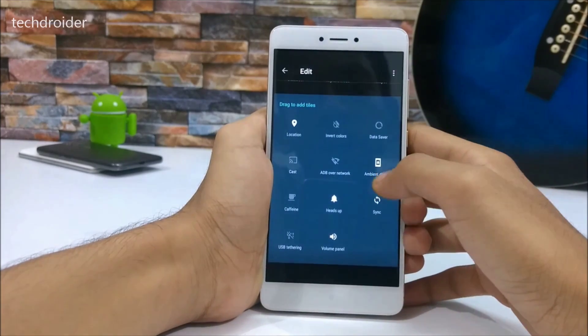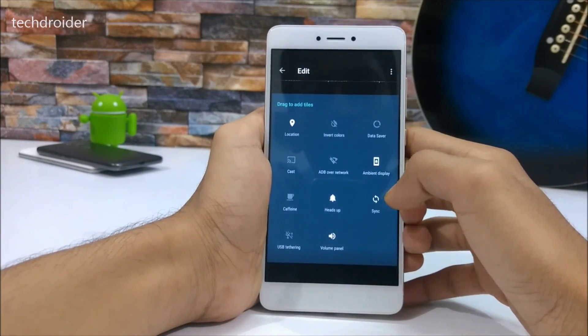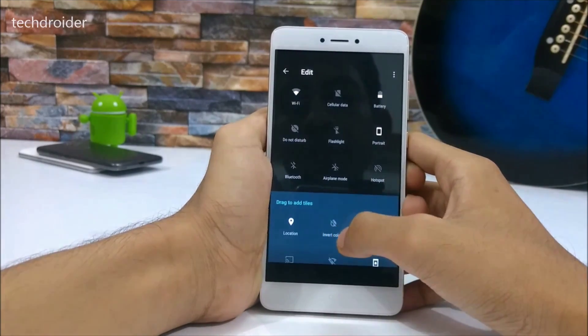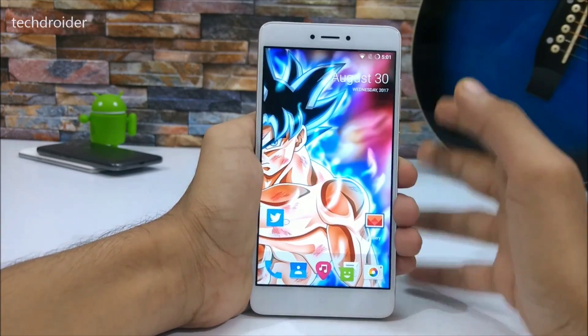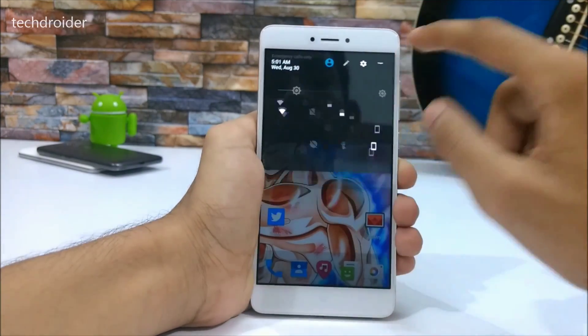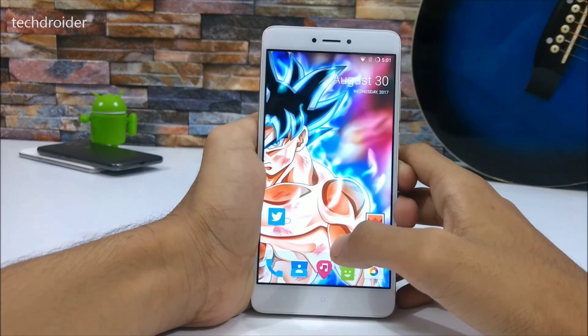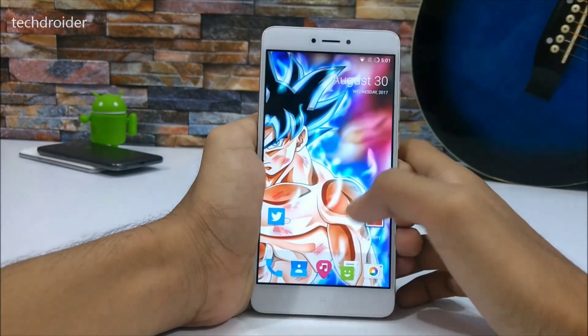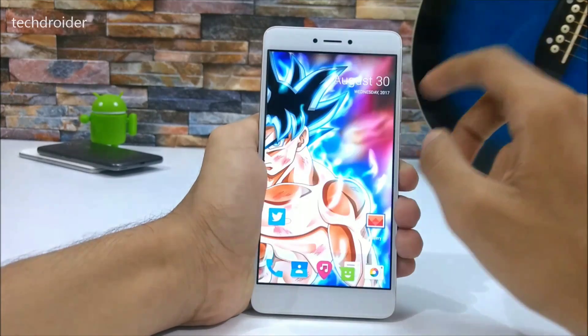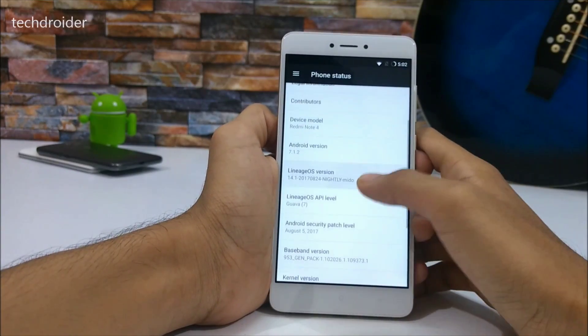Taking a look at the quick settings tiles, you can also enable ambient display, location, data saver, and invert color options. In my opinion, LineageOS 14.1 is far better than MIUI 9. If you want to switch, just unlock your bootloader, install a custom recovery like TWRP, and install LineageOS 14.1.